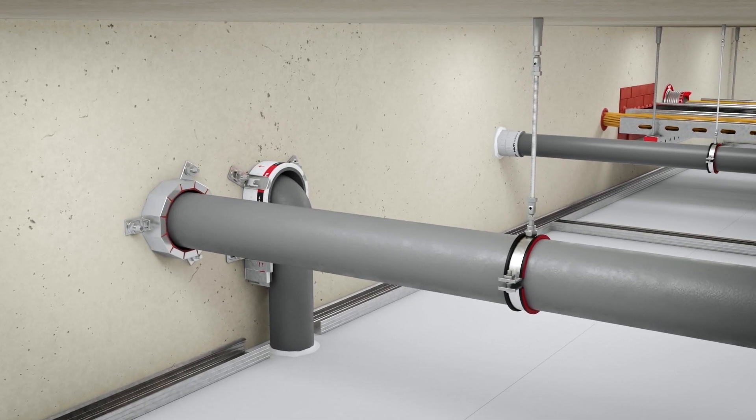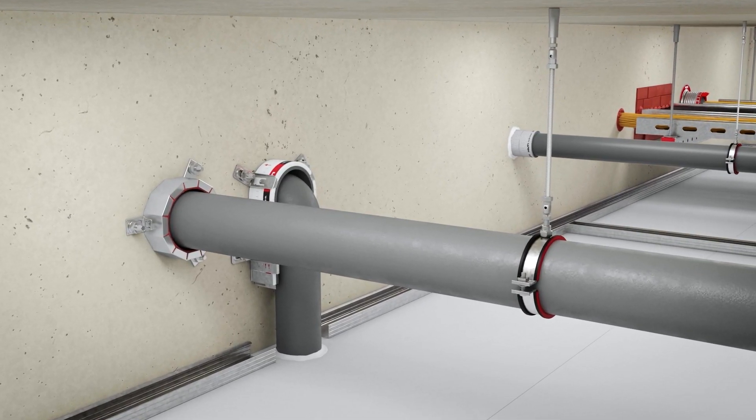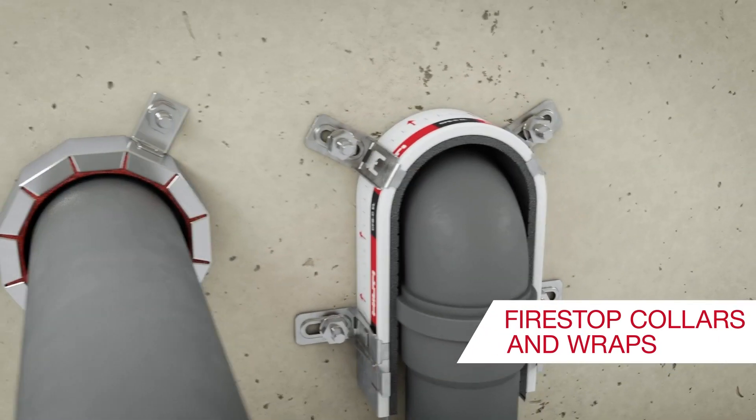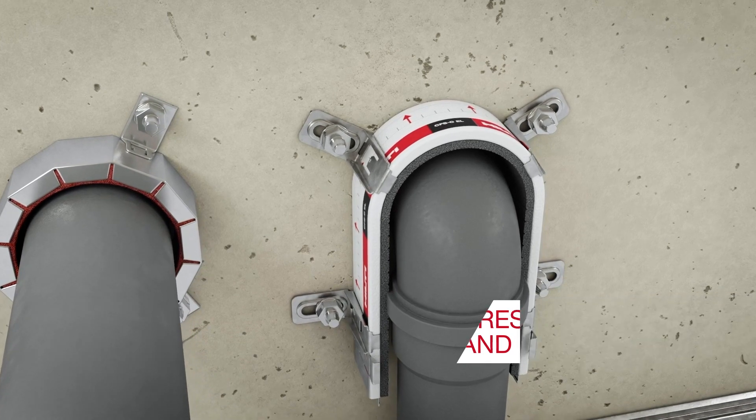Hilti has a range of intumescent fire stop solutions for combustible plastic pipes such as fire stop collars and wraps, which expand in fire and close the opening.